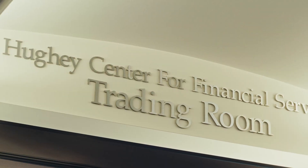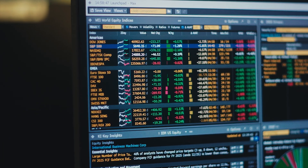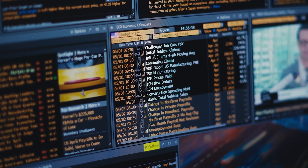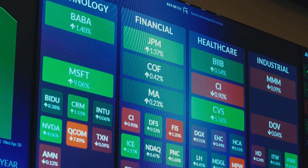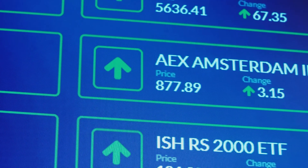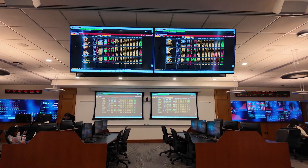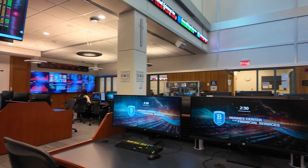At the heart of the center is Bentley's multi-million dollar trading room, supporting more than 50 graduate and undergraduate courses. The lab contains an unrivaled collection of financial products valued at more than $3.5 million dollars in annual licensing fees, serving as a model for other universities around the globe.